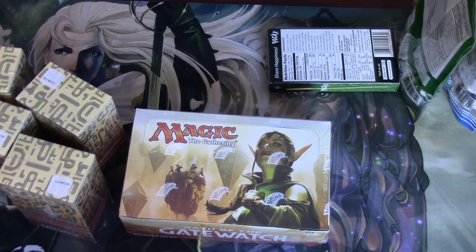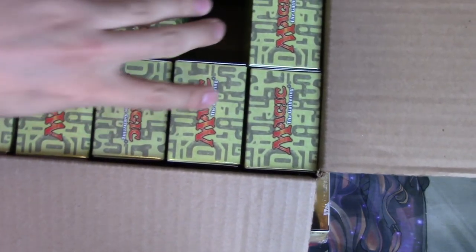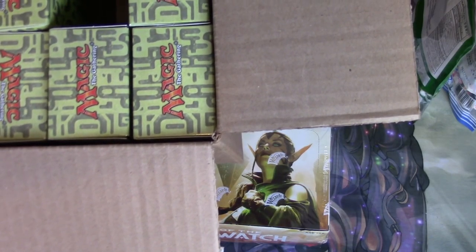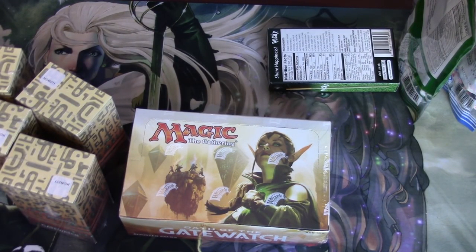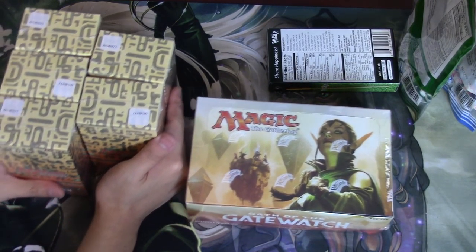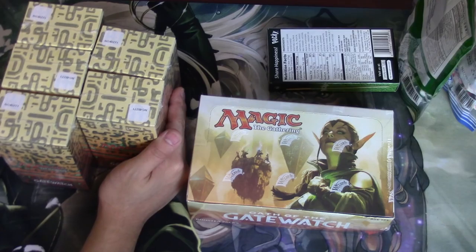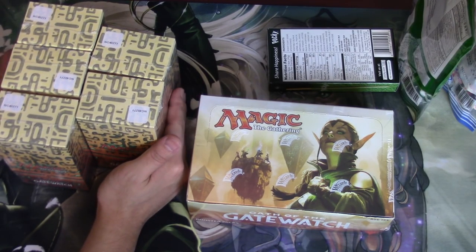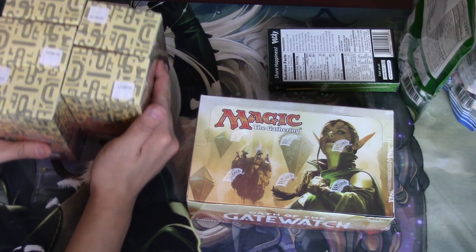Let's count. One, two, three... 15... 18, with one missing because I opened it, so you get 18 of those. You get five of these, so 20 total pre-release kits. Let's say $25 a kit at some value, right? You also get a box of Oath of the Gatewatch, which is pretty good.